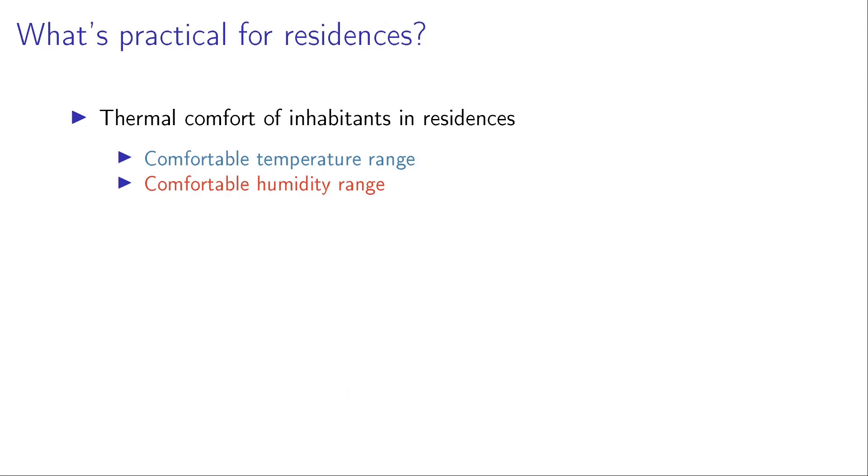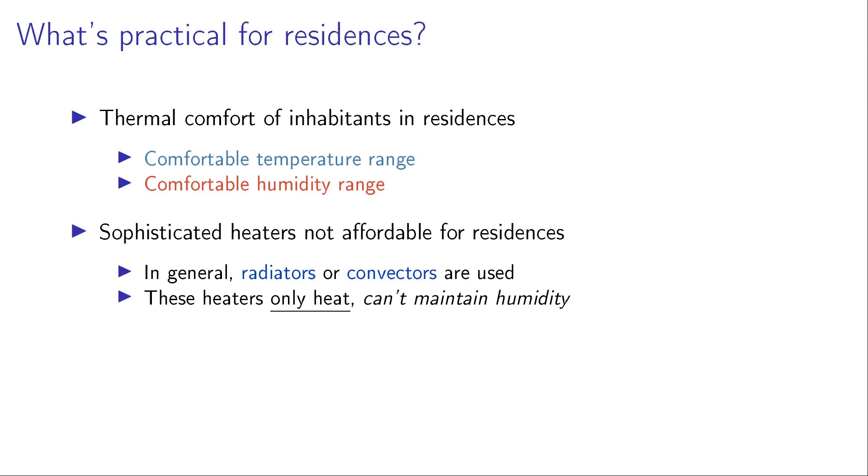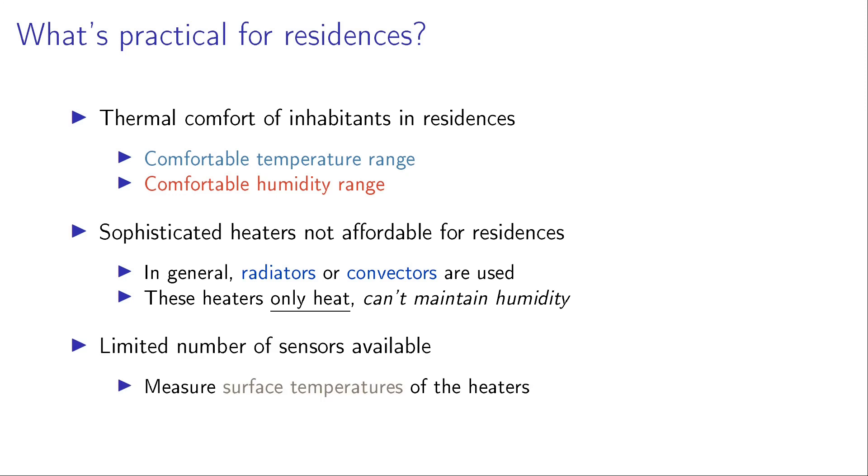Heating is usually done to attain thermal comfort of inhabitants in residences, which includes that the temperature and humidity level are in a comfortable range. However, what's practical for residences is that it's not affordable to equip sophisticated heaters. In general, radiators, convectors, or other types of heaters are used. These heaters only heat and don't have an explicit option to control humidity. Another constraint is that we have a limited number of sensors available — we cannot equip the residents with a lot of sensors. We assume that each heater is equipped with a small sensor which measures its surface temperature.